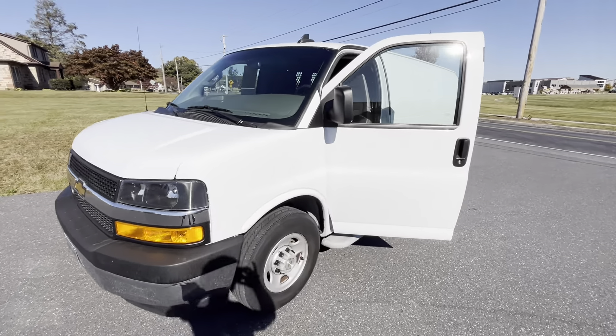It's available on our website, pinetremotors.com. We have a variety of trucks, SUVs, utility vehicles, cars, et cetera. So go check us out. Pinetremotors.com. Send us an inquiry, give us a call, shoot us an email, apply for financing, or just come in and look at the vehicle.